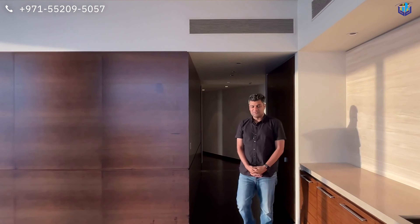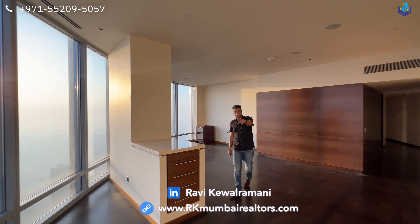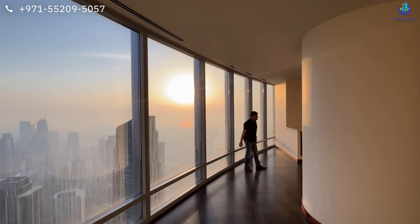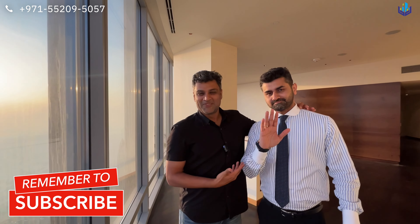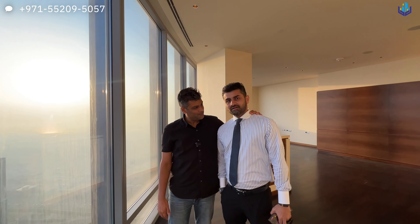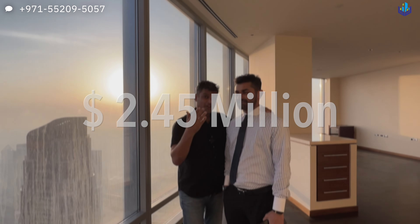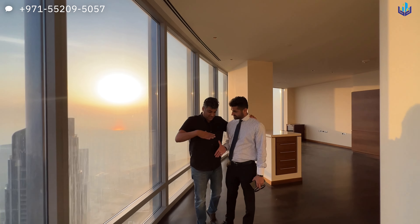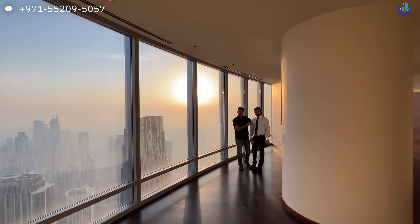Now let's talk about the pricing of this gorgeous property. Before I tell you the price, let me introduce myself — I am Ravi Kewal Ramani, a second-generation real estate agent based out of Mumbai, and I also deal in properties in Dubai along with my dear friend Mr. Manoj Solanki. The asking price of this property is 9 million dirhams — that's 2.45 million US dollars, or approximately 20.5 crore rupees. If you are interested in this property, please call on the number shown in the top right corner.